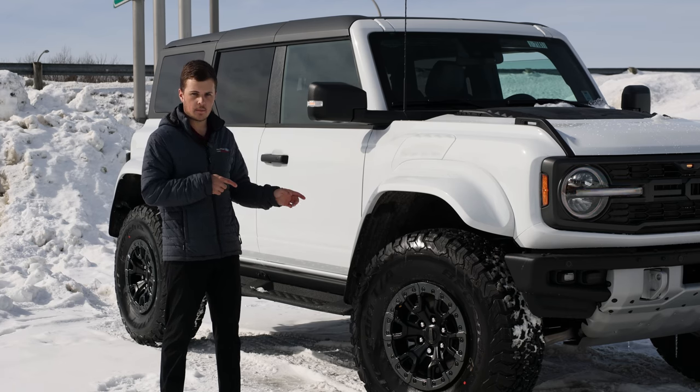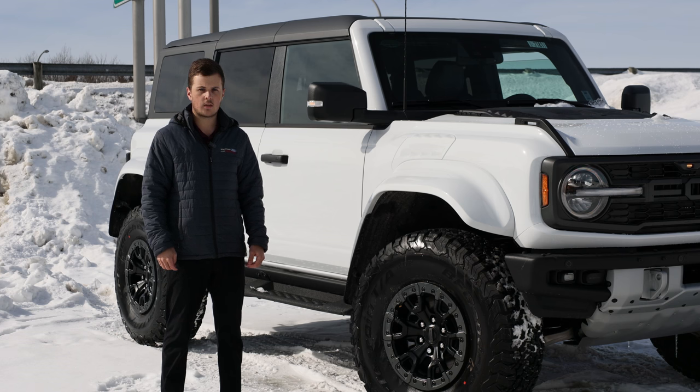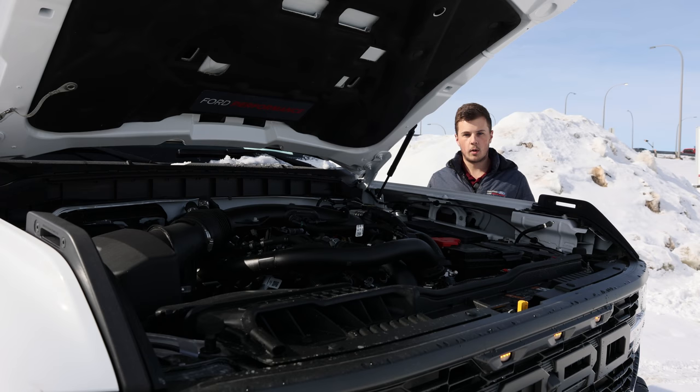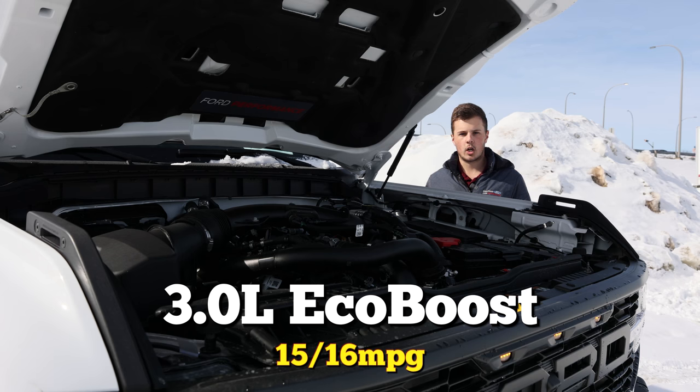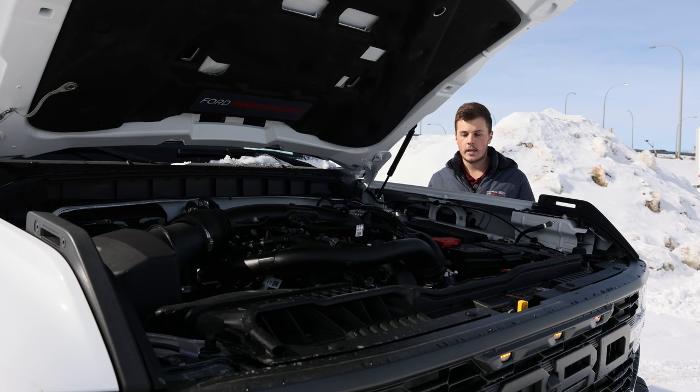Beside me is the latest from the full-size Bronco family, the Raptor. The Raptor is the most off-road capable version of any Bronco ever built, and it's meant for people who want the best of the best. Standard comes a 3-liter EcoBoost engine — this is actually a twin-turbocharged V6 that makes over 400 horsepower, and it's paired to a 10-speed automatic transmission, which pairs very well.